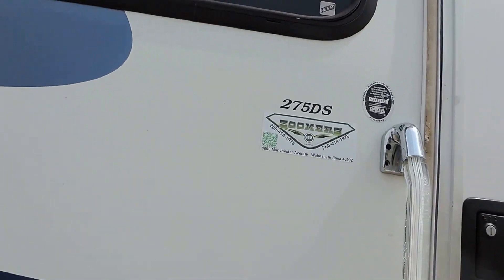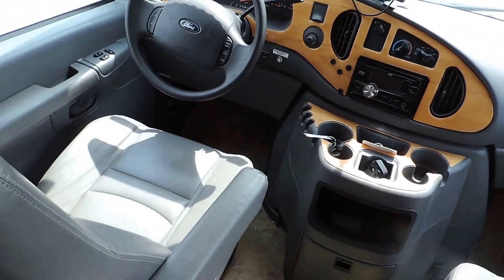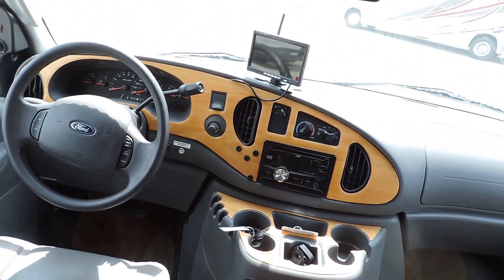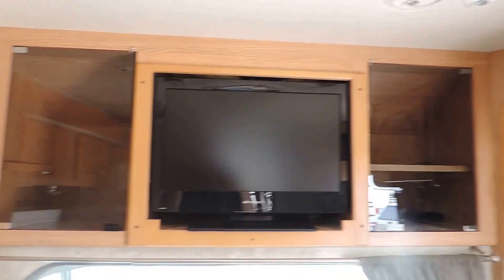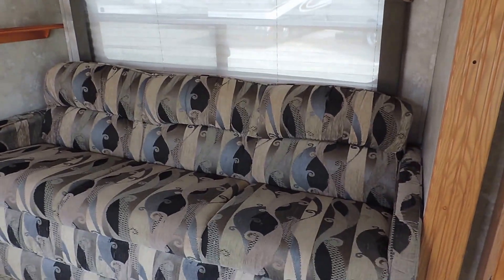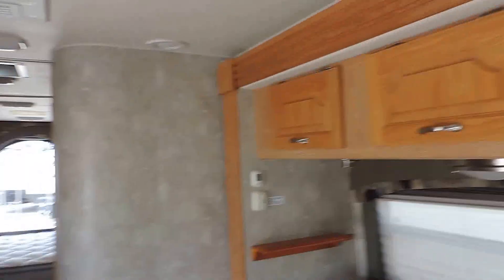We'll walk inside. Up front has leather captain chairs, power heated mirrors, power windows, power locks, CD player, and an LED wireless backup camera. There are beautiful overhead cabinets with a flat screen TV in the living room area, an easy chair as soon as you come in, a door on the right and an overhead cabinet. The super slide behind the driver's seat makes into a nice bed, with day night shades and beautiful overhead cabinets.